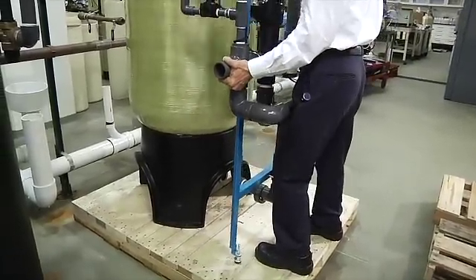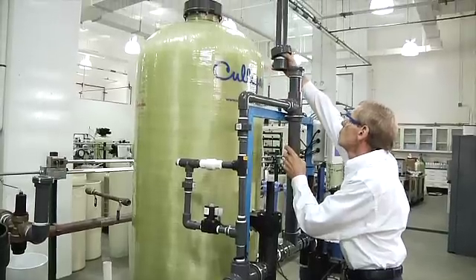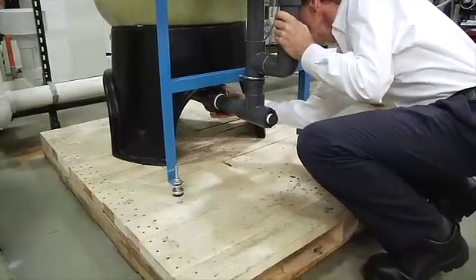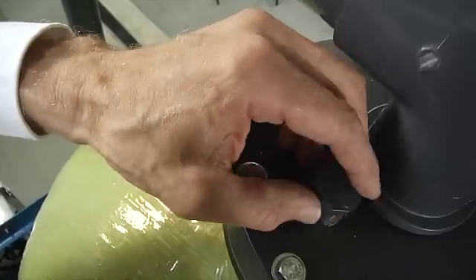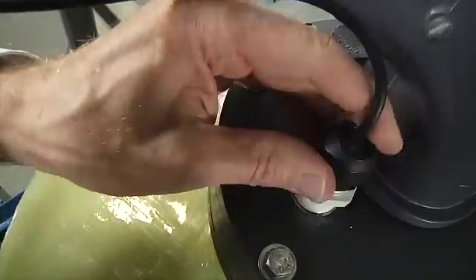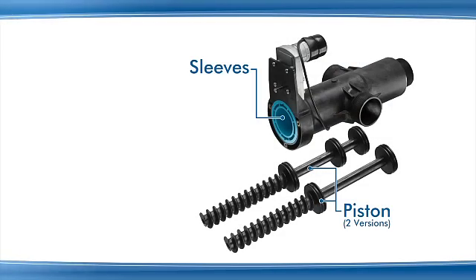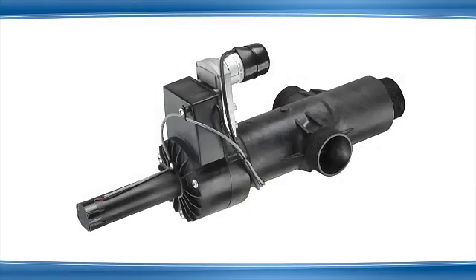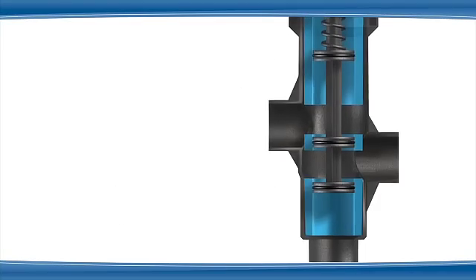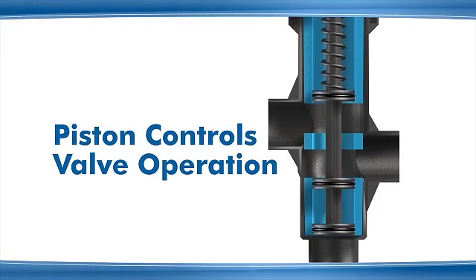Simply position the pre-assembled valve nest and connect the unions to the top and bottom of the media tank. The media should be loaded before attaching the valve nest to the tank. If an aqua sensor is used for regeneration initiation, it is installed through the flange at the top of the tank. Each valve consists of the piston, the sleeves, and the drive system, all enclosed inside the lightweight, rust-proof plastic valve body. The piston movement opens and closes flow paths and controls the valve operation.